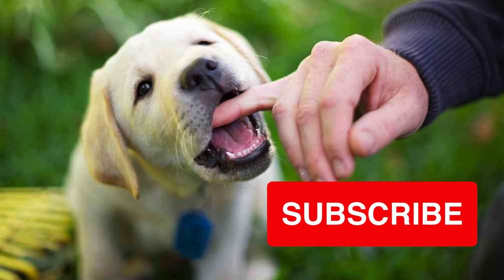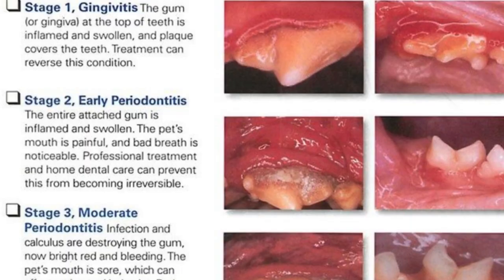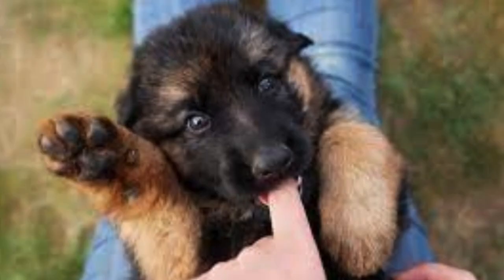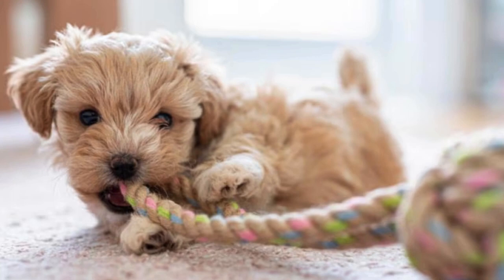Providing appropriate chew toys and regularly checking their mouth for any signs of irritation or inflammation can help manage this phase. Offer a variety of safe and durable chew toys specifically designed for teething puppies. Chew toys made of rubber, nylon, or natural materials like rubberized sticks or rawhide alternatives can help soothe their gums and satisfy their urge to chew.